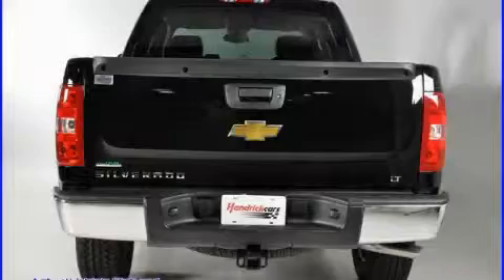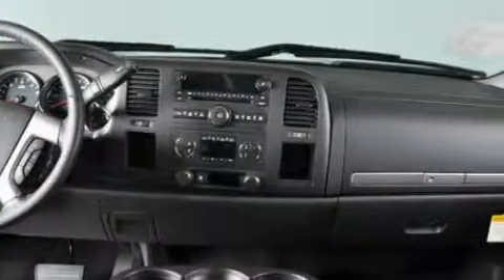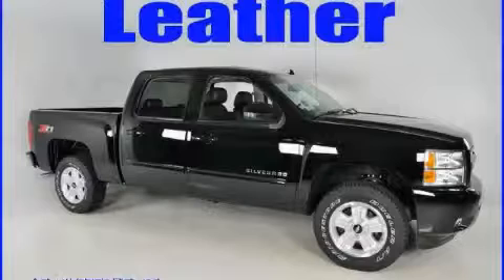The durable eight-cylinder engine connected to a smooth shifting automatic transmission is well-suited on the job and on the town. Stop by today and test drive this truck for yourself.